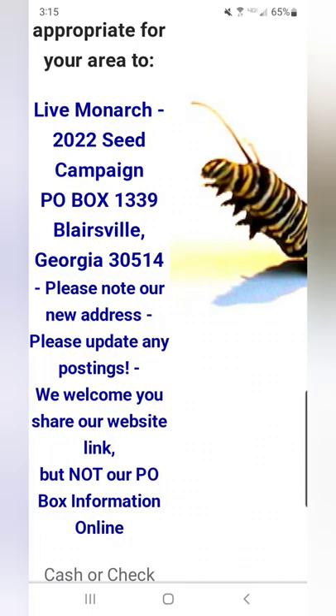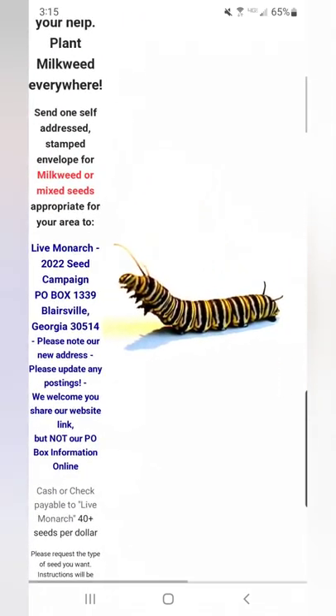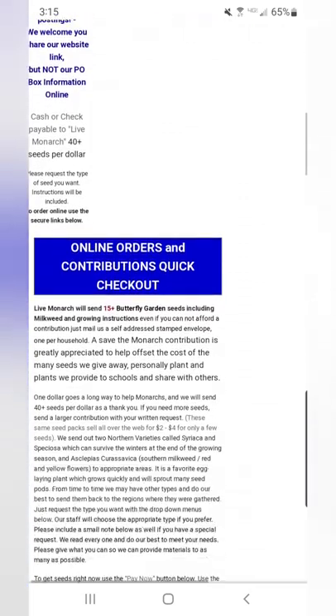Here's a look at the address that you would send that self-addressed stamped envelope to, and remember you have to put that envelope inside another envelope that you actually mail.